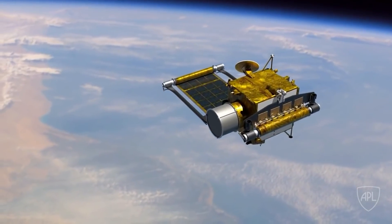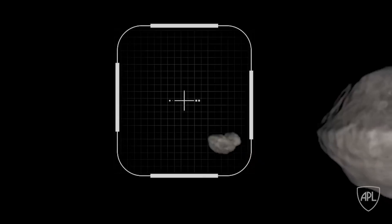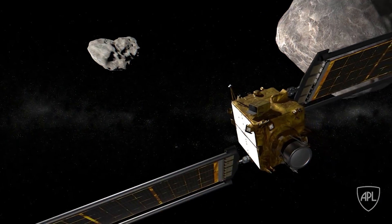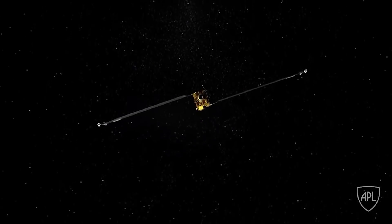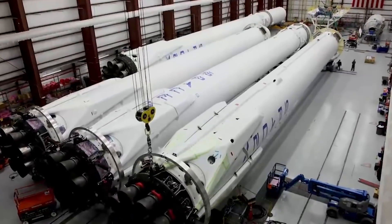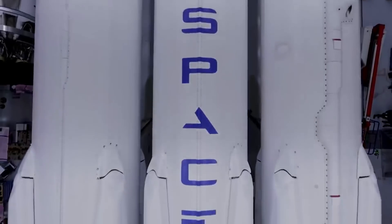NASA's Double Asteroid Redirection Test, DART, is the first space mission to put this and other asteroid deflection strategies to the test. DART is scheduled to launch between November 2021 and February 2022, with an arrival date of September 2022 to the near-Earth asteroid Didymos. The spacecraft will not slow down, colliding with asteroid small moon Dimorphos on purpose.